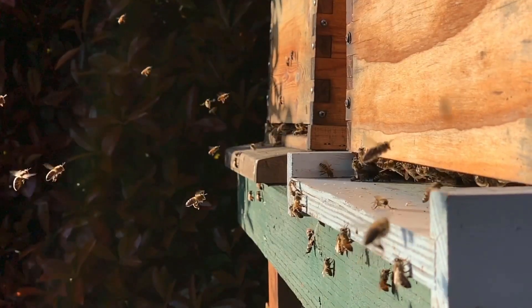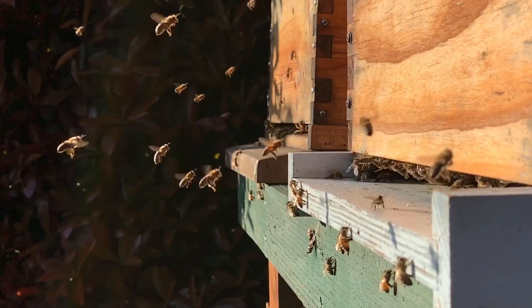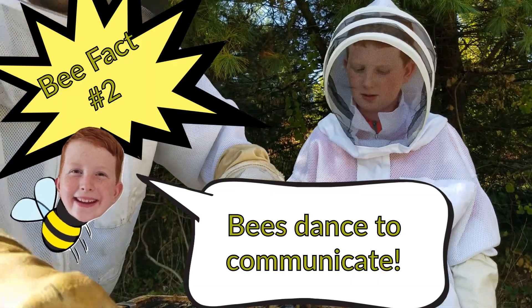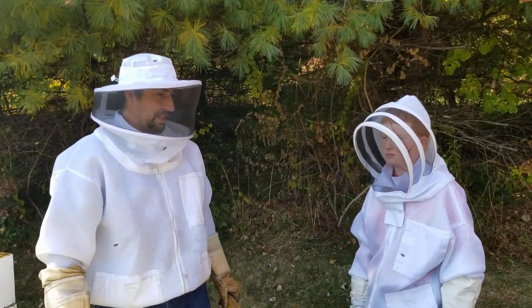With all the activity in the hive, how do the bees know what to do? How do they communicate with each other? It's called dancing. They'll go out in front of the hive and dance. Would you be able to dance to tell me where your car is without saying anything, just by dancing?